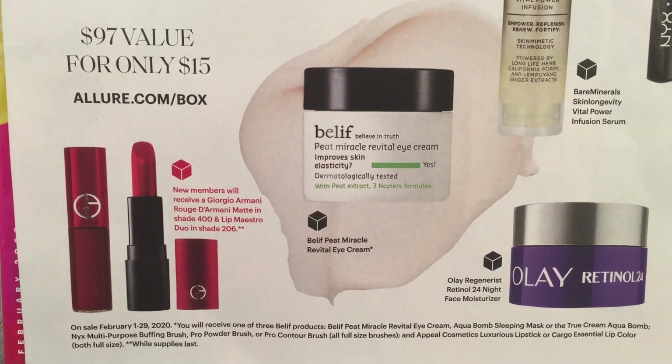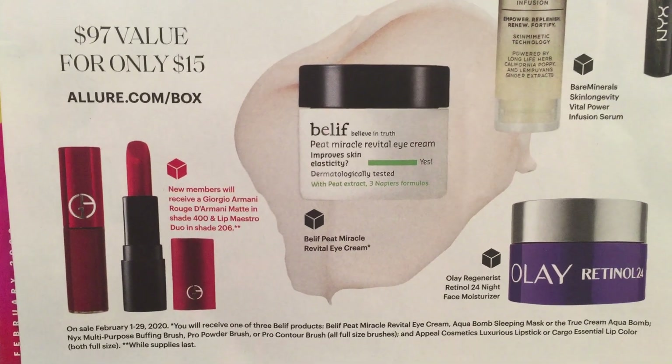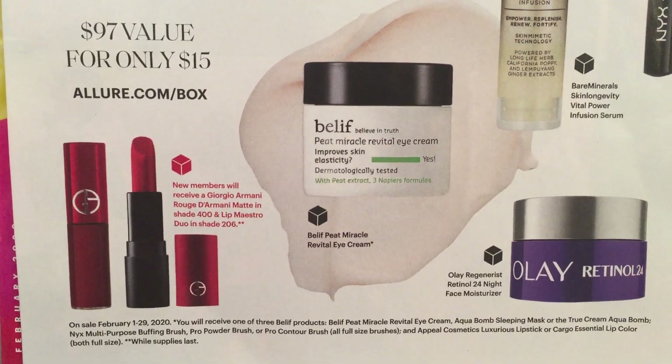So the variations are: the lipstick is either Appeal or Cargo; the brush is one of two NYX full-size brushes; and for Belif you'll receive one of three creams. I think I've tried all three and they're all good choices, so either way with the variations I think you're going to be happy with this box if you choose to get it.